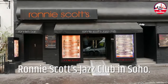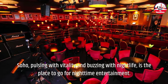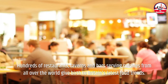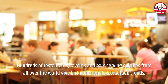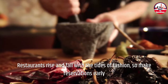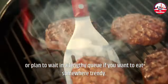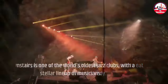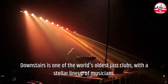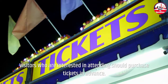Ronnie Scott's Jazz Club in Soho. Soho, pulsing with vitality and buzzing with nightlife, is the place to go for nighttime entertainment. Hundreds of restaurants, taverns, and bars serving cuisines from all over the world give birth to Britain's latest food trends. Restaurants rise and fall with the tides of fashion, so make reservations early or plan to wait in a lengthy queue if you want to eat somewhere trendy. Downstairs is one of the world's oldest jazz clubs, with a stellar lineup of musicians. Visitors who are interested in attending should purchase tickets in advance.